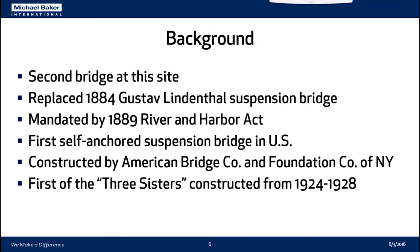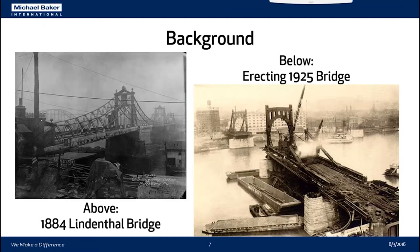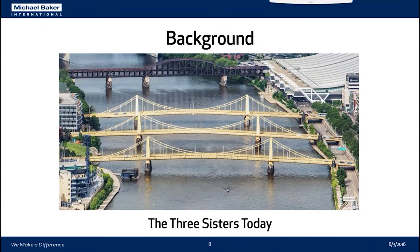It was constructed by the American Bridge Company of Ambridge, Pennsylvania — of which I am a proud alum — and the Foundation Company of New York. It was the first of the Three Sisters bridges constructed from 1924 to 1928. On the left you can see the 1884 Lindenthal Bridge, and on the right is the erection of the bridge that's there today in 1925, and then what the site looks like as of right now.